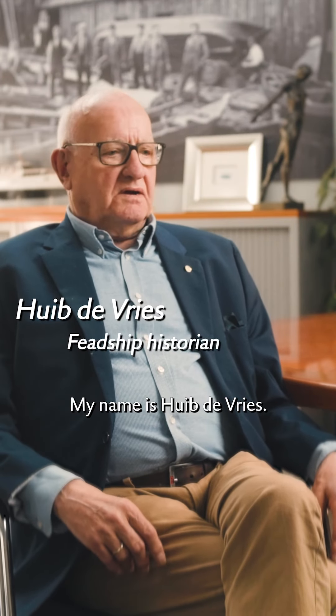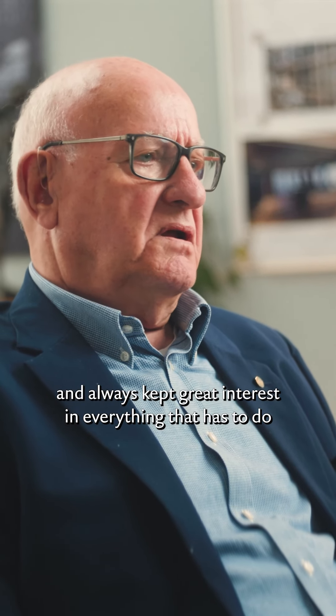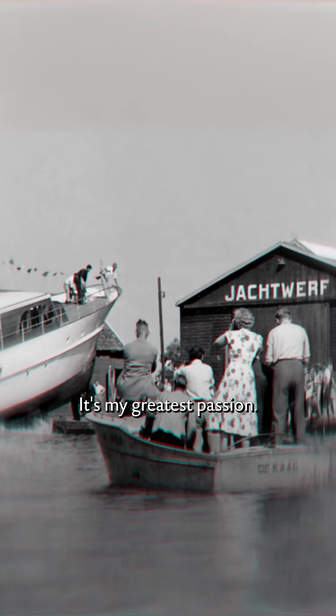My name is Huib de Vries. I grew up in a family of shipbuilders and always kept great interest in everything that has to do with the history of the craft and the company. It's my greatest passion.